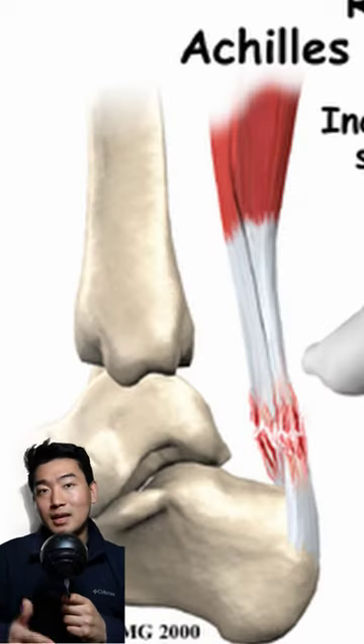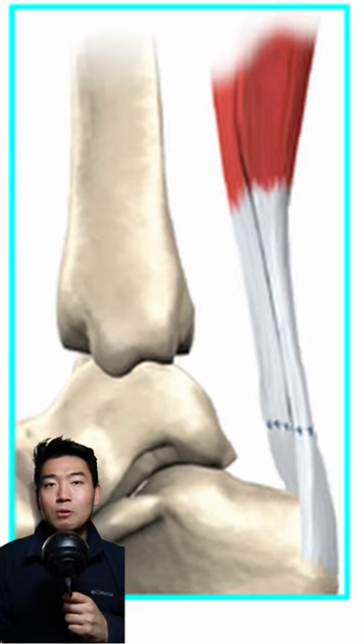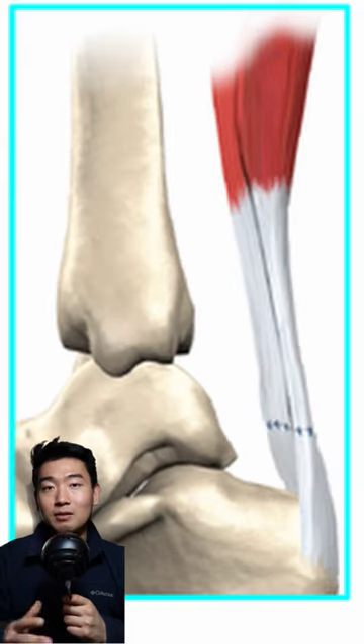Loading of those tendons leads to an essential biological healing process. We also know that early mobilization of that ankle can result in improved orientation of those collagen fibers as they reassemble.